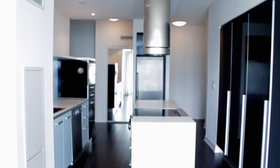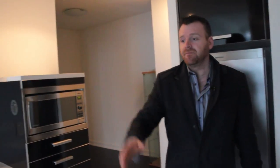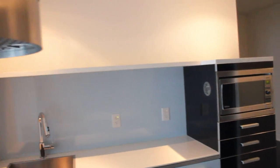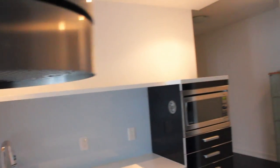Welcome to my new listing here at 38 Dan Leckie Way, unit 2603. This is a large one-plus-den space sitting at nearly 660 square feet, with a very large outdoor space which we'll look at later in the video. Right now I'm standing in the modern-style kitchen with stainless steel appliances, a hood fan — a nice added feature — and a square sink with a lot of storage space.